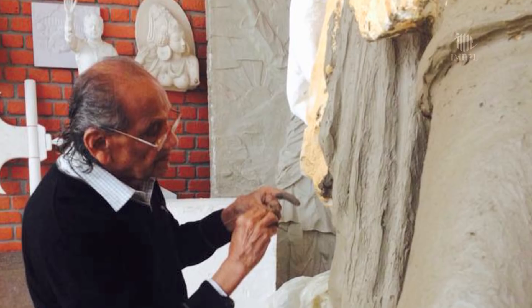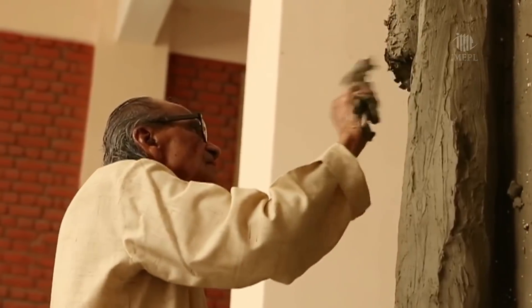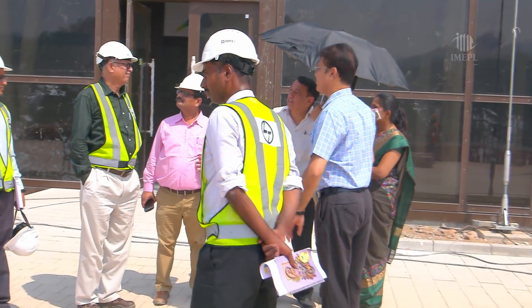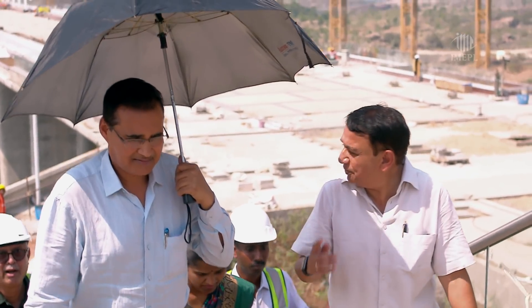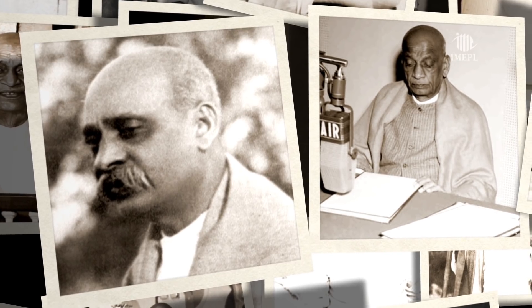The honor of sculpting Sardar Patel's likeness went to Padma Bhushan awardee Sri Ram Suthar. The first challenge was to select an apt pose and expression to do justice to him. Although L&T's role was that of an EPC contractor, they still took active interest in the selection process. Extensive discussions with historians and experts ensued, and after sifting through thousands of photographs, the team was unanimous in how the statue should look.